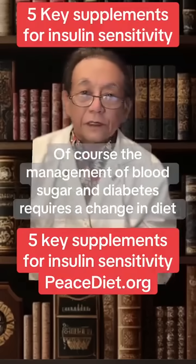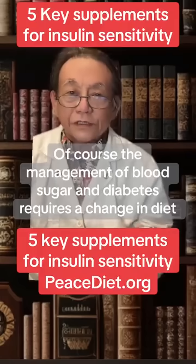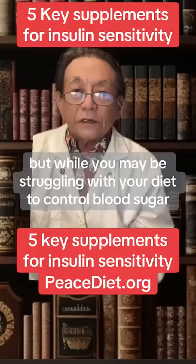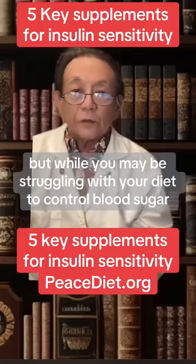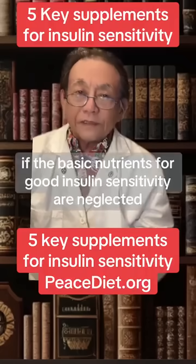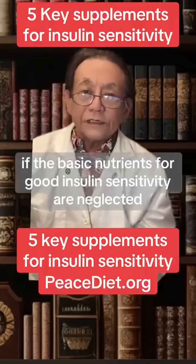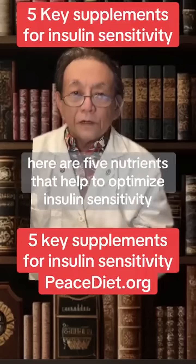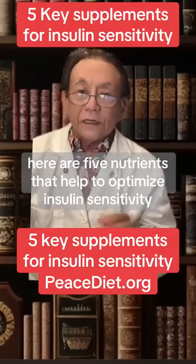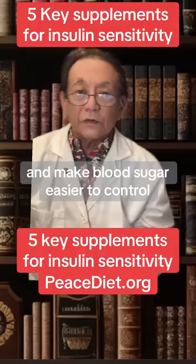Of course, the management of blood sugar and diabetes requires a change in diet and adequate exercise. But while you may be struggling with your diet to control blood sugar, you may be struggling harder than necessary if the basic nutrients for good insulin sensitivity are neglected. Here are five nutrients that help to optimize insulin sensitivity and make blood sugar easier to control.